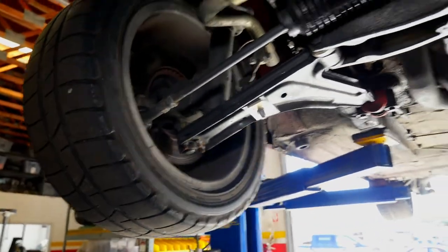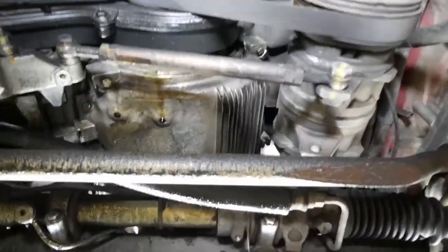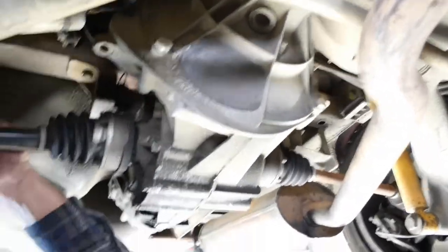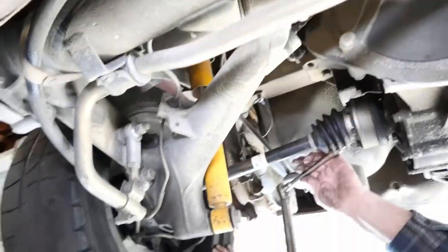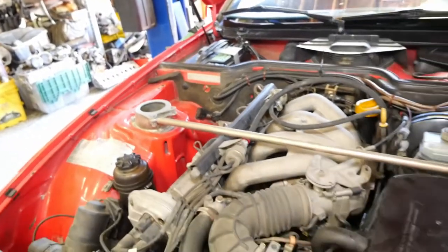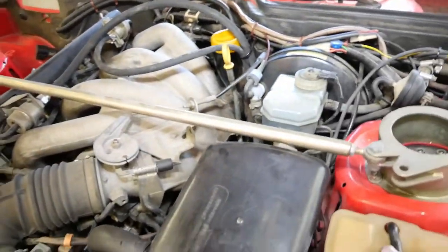The engine in the 924S that replaced the two-liter was a 2.5-liter, still an eight-valve but with better compression, a lot of newer features, and making a lot more power. Here's what it looks like from underneath — we just got it up on the lift. It needs a little bit of some seals and some stuff like that but it's in good condition still.